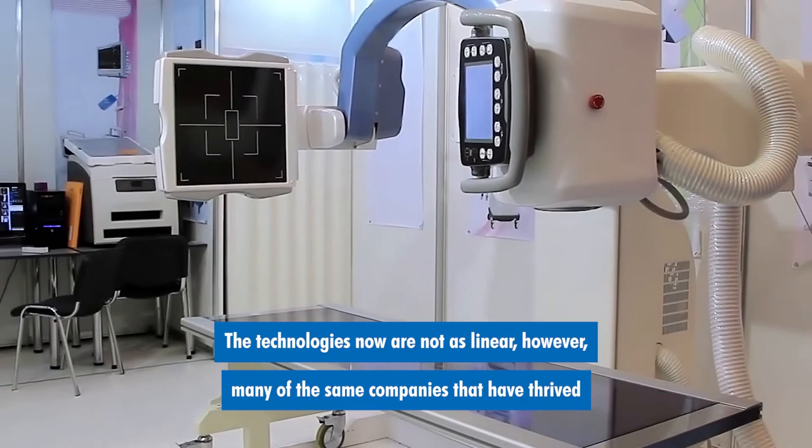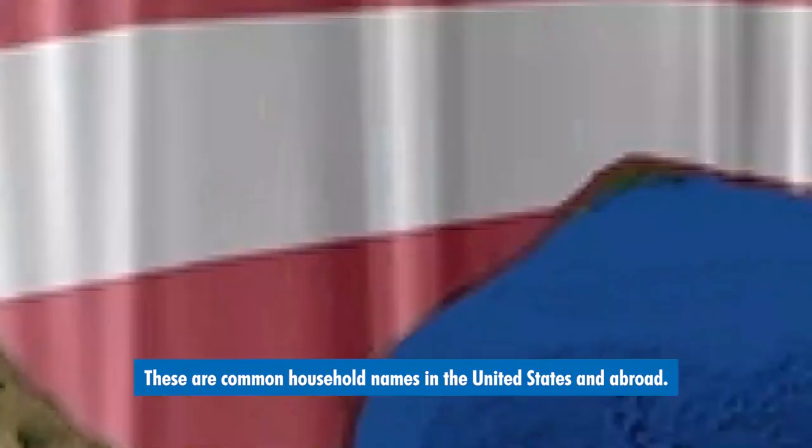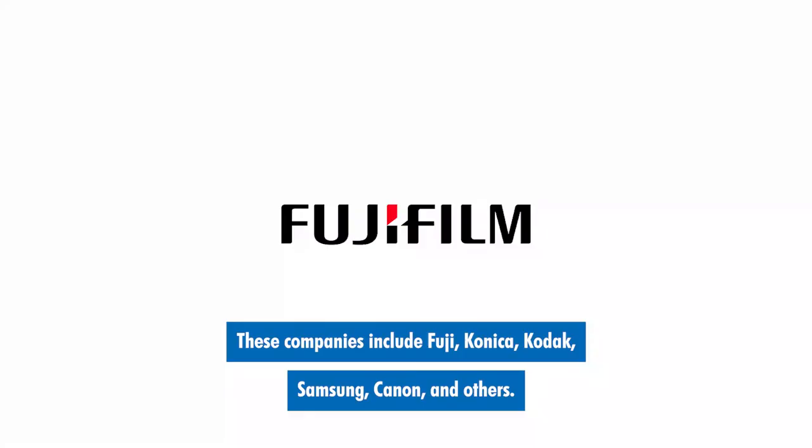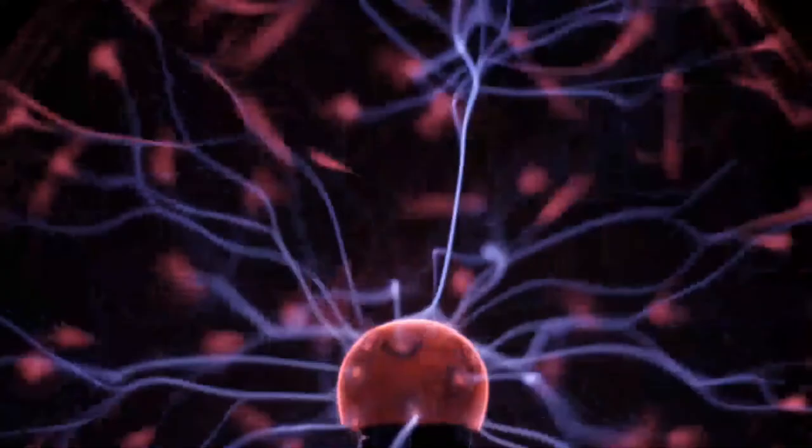However, many of the same companies that have thrived in the x-ray business have also excelled in photography. These are common household names in the United States and abroad. These companies include Fuji, Konica, Kodak, Samsung, Canon, and others.